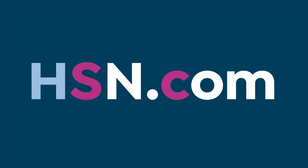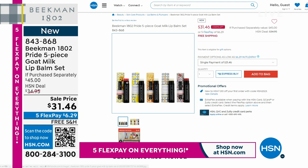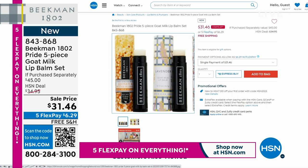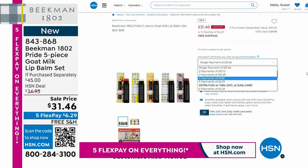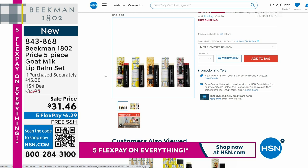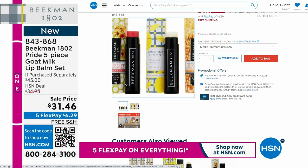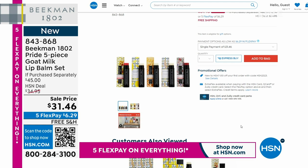We also have a five-piece goat milk collection — our rainbow collection designed just for Pride. You're getting sunshine lemon, apricot honey green tea, honey orange blossom, lavender, and honey grapefruit — all the colors of the rainbow. Proceeds support the Ali Forney Center, a nonprofit providing services for homeless LGBTQ youth. Beekman is donating $10,000 to the Ali Forney Center this month when you buy this five-piece set. It's a $45 value available on FlexPay for $6.29. Item number 843-868.